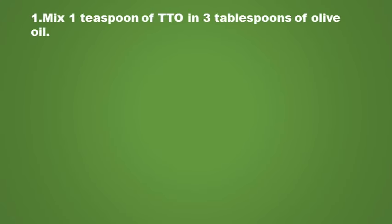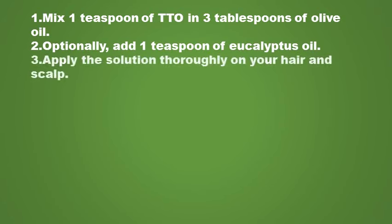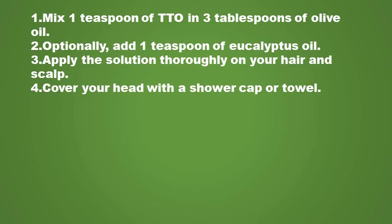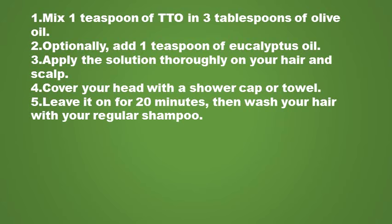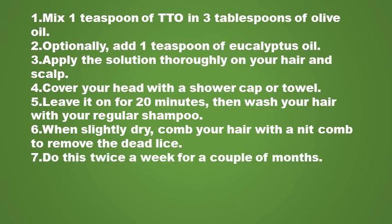Mix one teaspoon of tea tree oil in three tablespoons of olive oil. Optionally, you can add one teaspoon of eucalyptus oil. Apply the solution thoroughly on your hair and scalp. Cover your head with a shower cap or towel and leave it on for 20 minutes, then wash your hair with your regular shampoo. When slightly dry, comb your hair with a nit comb to remove the dead lice. Do this twice a day for a couple of months.